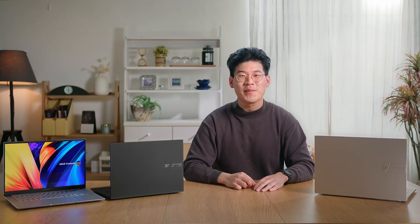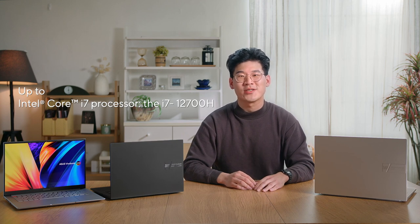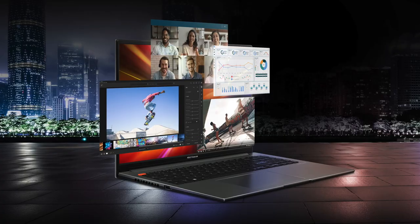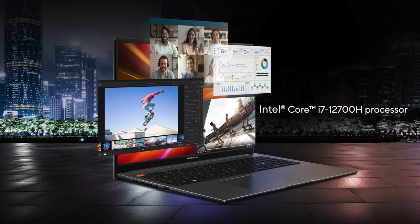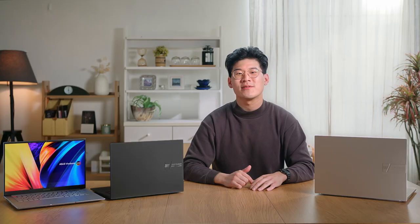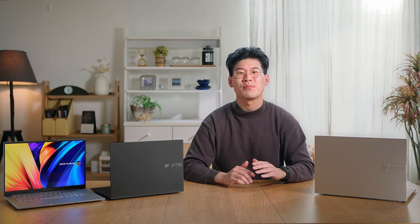Powered by up to the latest top-of-the-line Intel Core i7 processor, the i7-12700H, the Vivobook S14X and S16X keeps up with all your productivity and entertainment needs effortlessly, whether it's streaming, browsing, editing, video chatting, or just taking care of work. The Alder Lake H45 processor can be boosted up to a TDP of 45 watts and provides up to almost 2.7 times improved performance compared to the previous generation Tiger Lake U15, according to Cinebench R20 benchmarks. It's the fastest performing generation of CPUs to date.